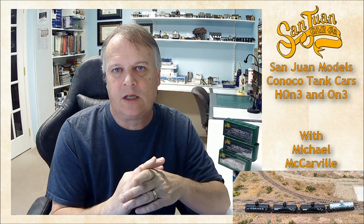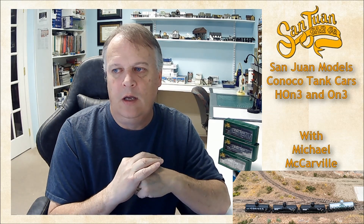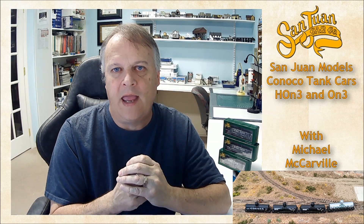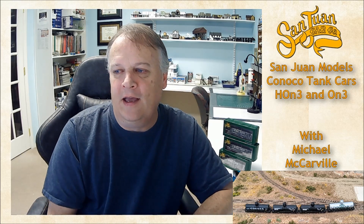In O scale, there's four paint colors, nine road numbers for each of the color schemes, and they produced 45 of each of the road numbers in each of the lettering color schemes. So that's 1,620 cars in the O scale run. For the HO scale run, same thing — four paint colors, nine road numbers per lettering style and color — with a total of 75 cars per road number for the HO scale run. So HO and O scale guys can butt heads and argue about which one's better and why they produced more for the HO. Didn't matter to me — I was only going to buy three, so they had plenty for me.